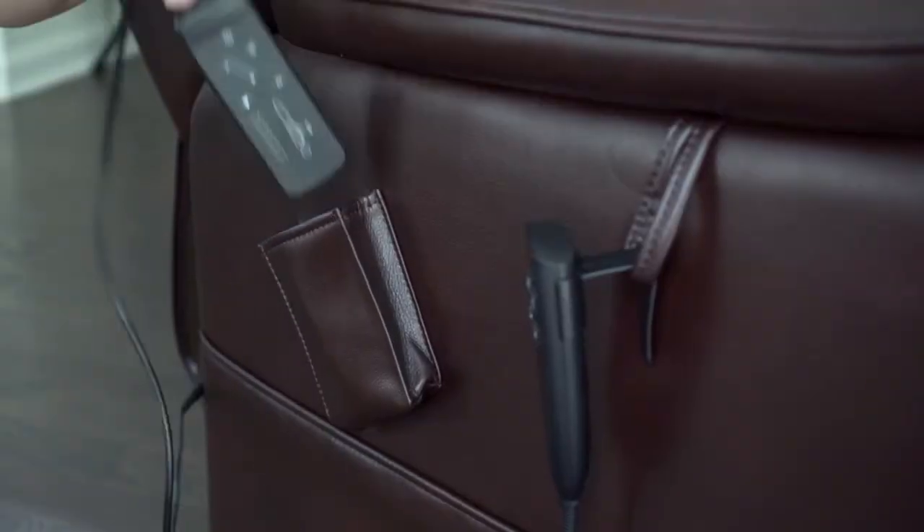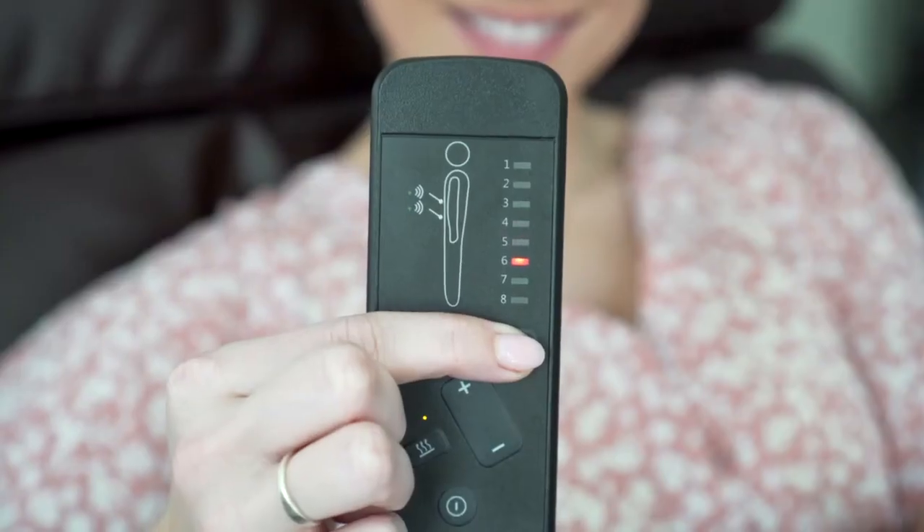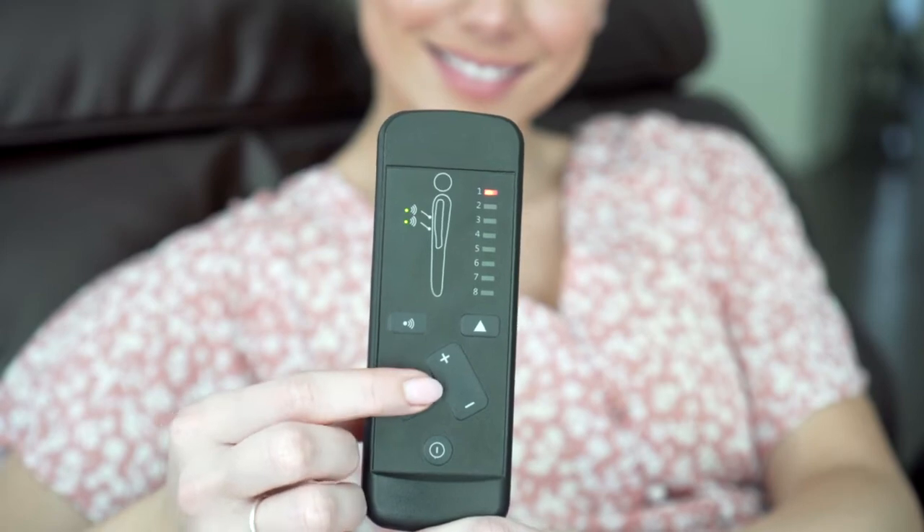A wired remote allows you to activate eight massage modes, plus a lumbar heating system promotes even deeper comfort.